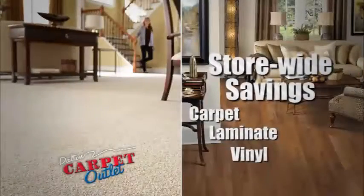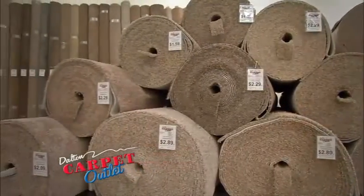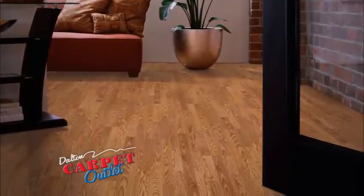Store-wide savings on carpet, laminate, and vinyl. Made here in America. Buy from Galton's huge in-stock selection and have it installed in three days or less so you can be ready for the big holiday reveal.